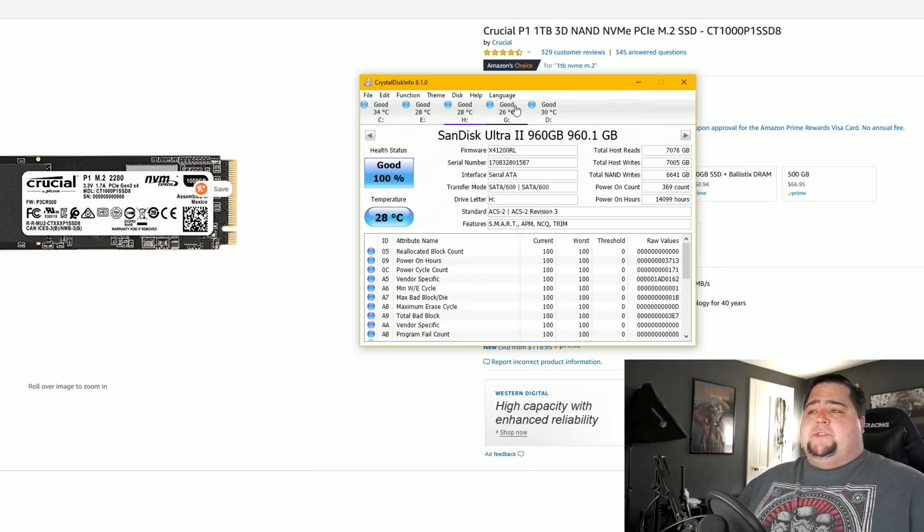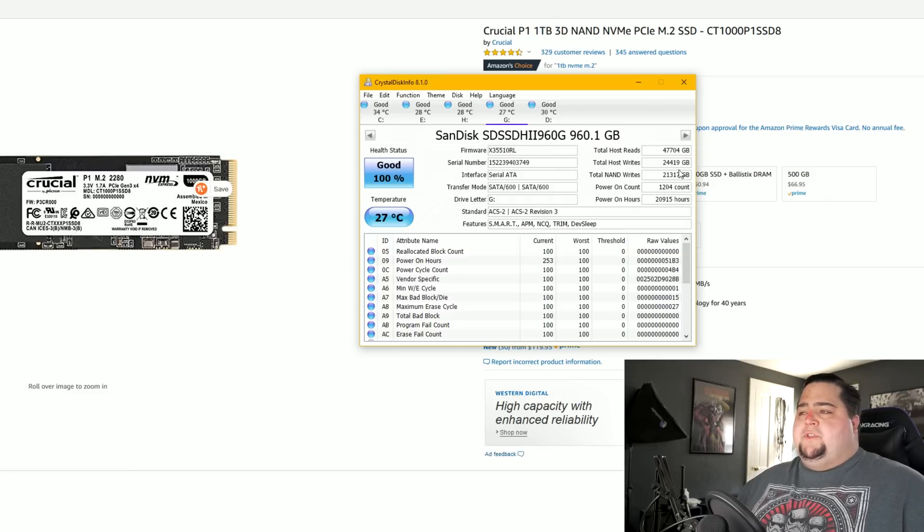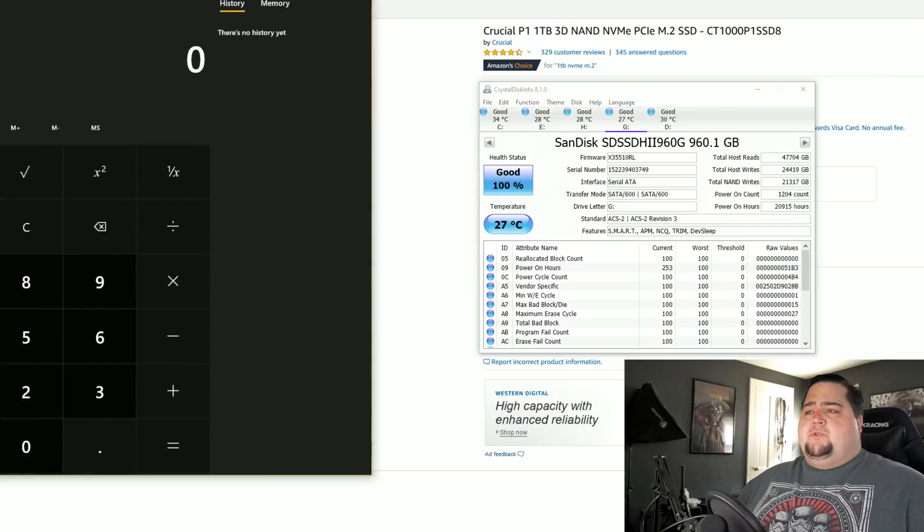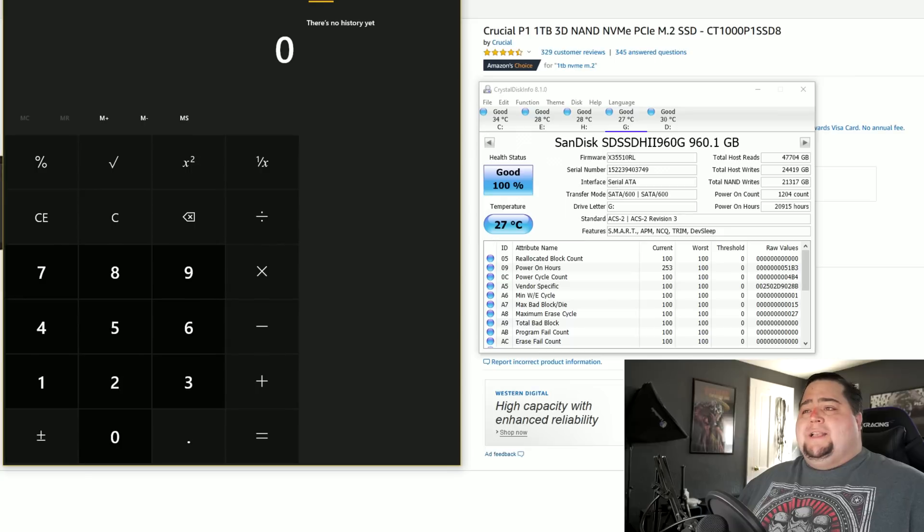Another drive I use a lot is my G drive. This one has 400 terabytes of total writes that it can do. As you can see right now I've done around 25,000 gigabytes. This is the most used drive I have on my system — I've been using it since around Christmas 2015, so a little bit over three years. And up until now it's only gotten 25,000 gigabytes out of the 400,000 that it could actually take. Let's break that down on a calculator and figure out how long exactly this drive will last at its current rate.